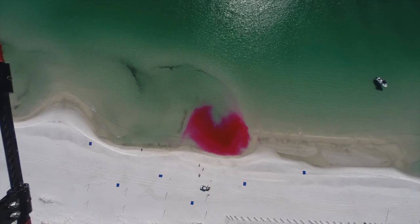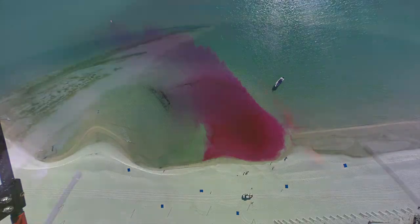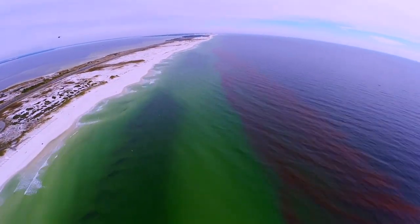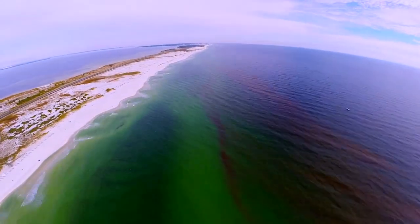Pictures from the drones offer a lot of important information about how oil might make its way to the beach. When you add all the photos together in a sped-up time-lapse video, it becomes clear that this process isn't as simple as we might think.